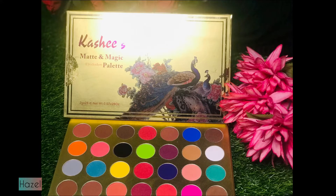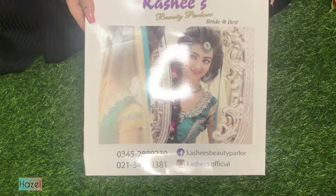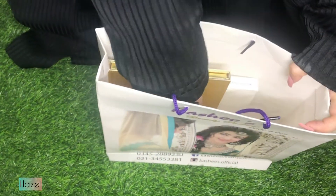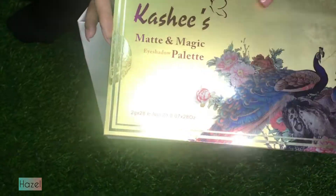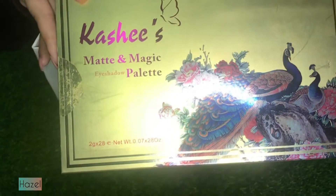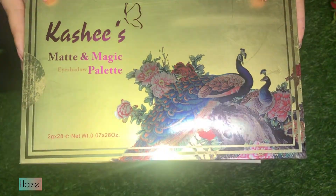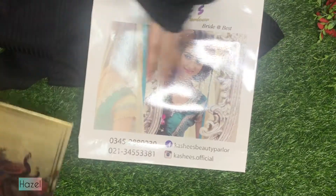Recently I went to their beauty store. I went with Gulshan Iqbal to buy these two palettes. I don't remember their exact rates, but if you want to check their website, I think one is 3,500 and the other is 2,500, so I bought a total cost of 6,000.